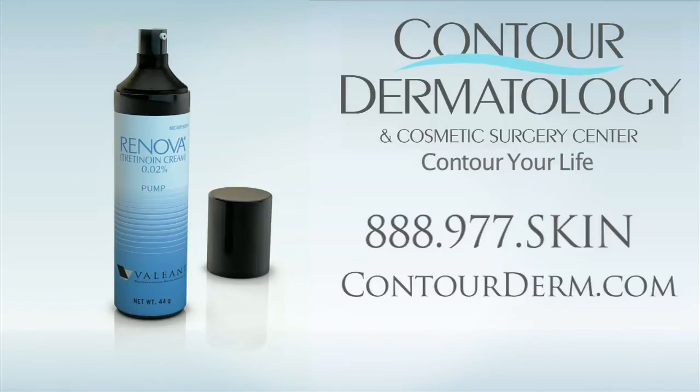To learn more about Renova, contact Contour Dermatology and Cosmetic Surgery Center at 1-888-977-SKIN or visit our website at ContourDerm.com.